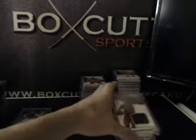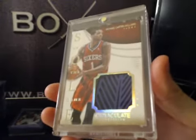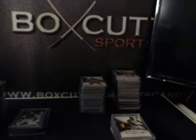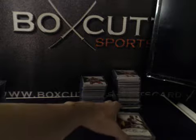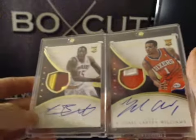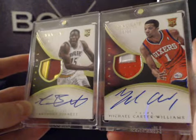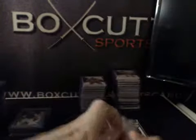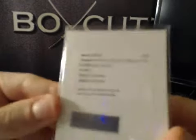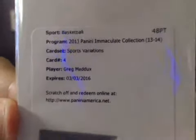We did get a Soul of the Game — Michael Carter Williams, rookie, numbered to 35. Game-worn shoe sole. A couple nice RPAs: we got Anthony Bennett to 99 and Michael Carter Williams to 99. Sports variation redemption — Greg Maddux. Nice one there.